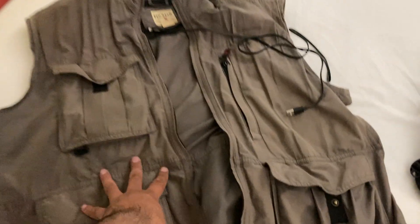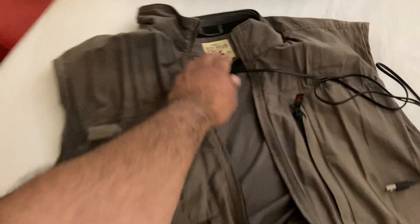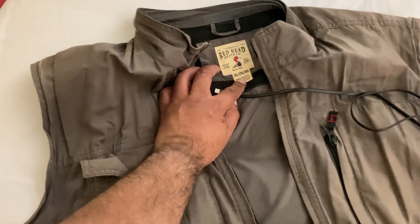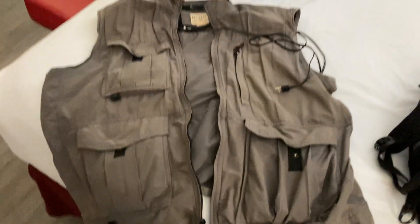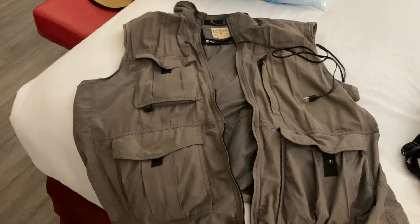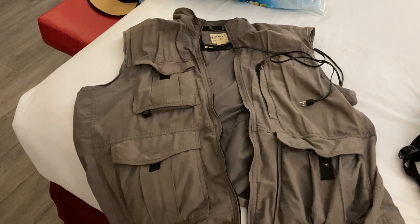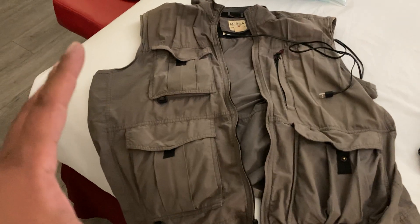I thought another pretty good travel hack would be for people who have larger size clothing. So if you're like a 2 or 3X or something like that, when you pack — because I'm like a 2 or 3X, lately 3 — I've noticed that when I pack,